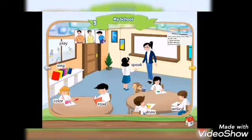Unit Three: My School. Play, sing, color, read, speak, draw, write.